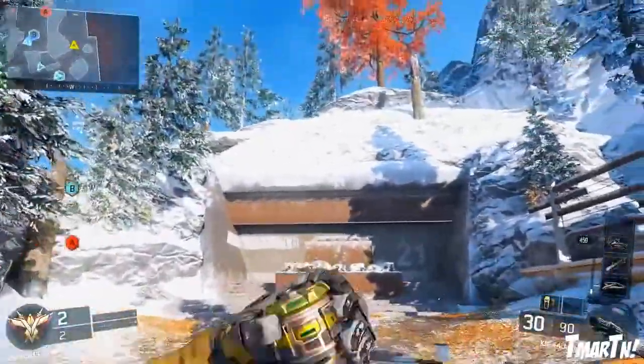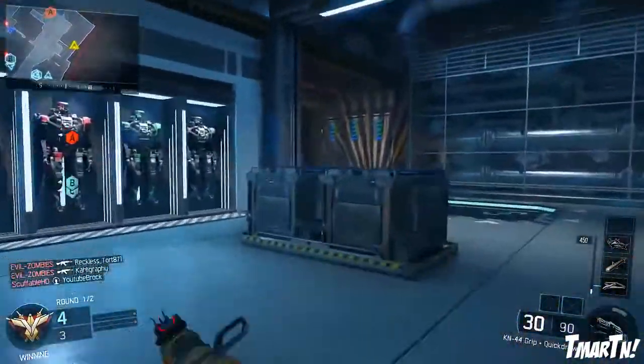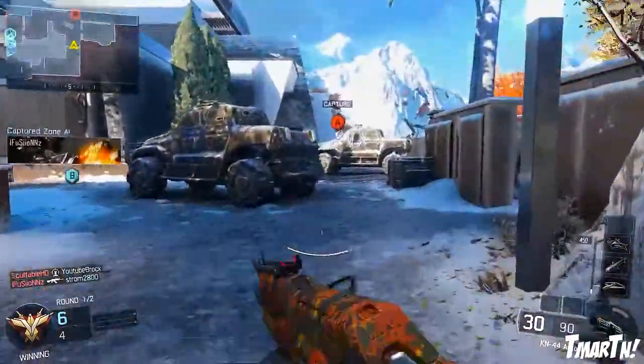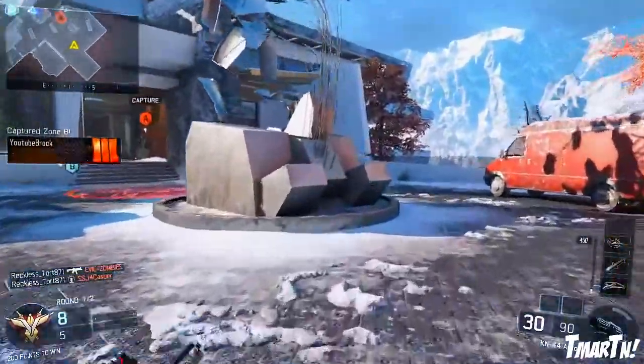What's going on guys? T-Mart here. Welcome to week 1 of the top 10 best paint jobs in Black Ops 3. This is a series I've been planning on doing for a very long time — I'm very excited about it, and I think you guys are really gonna enjoy it as well. It's gonna be a weekly series going down every single Sunday for the rest of this game.